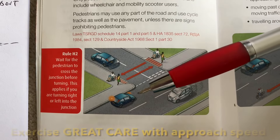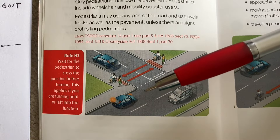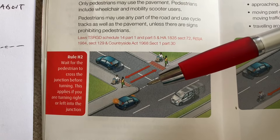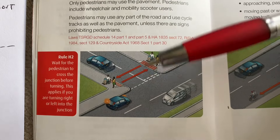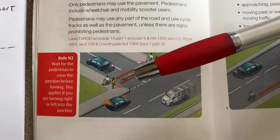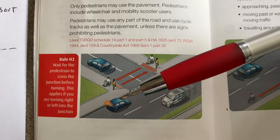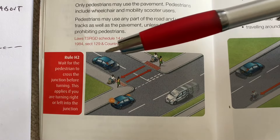It is important that you have a straight position when you're giving way. Try not to turn in so you're halfway into the turn and then stop, because if somebody hits you from the back, you're going to go forward into them anyway. So it's very important you're in a straight line. Don't beckon pedestrians across the road, because you might wave them into danger if somebody hasn't seen them from the other side.